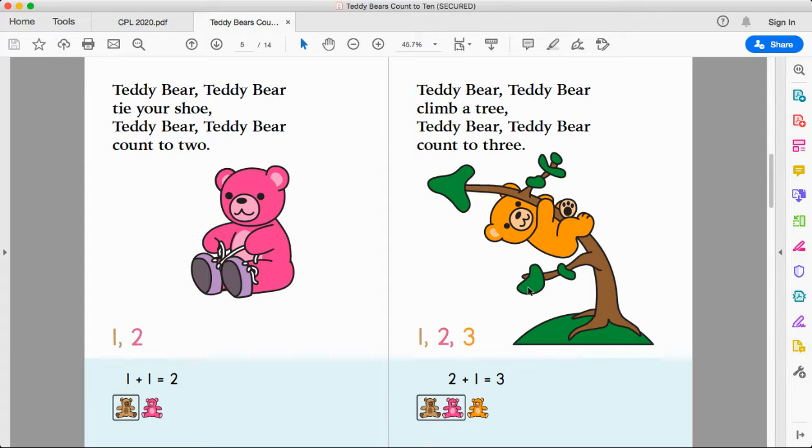A fun question to ask your child is: where do you see the number three in this picture? Three branches — one, two, three. Three bushes — one, two, three. Isn't that fun? You can find numbers in any book that you read if you look closely enough. You can also find shapes. You can even find different colors. And that makes for great math discussion with your child.